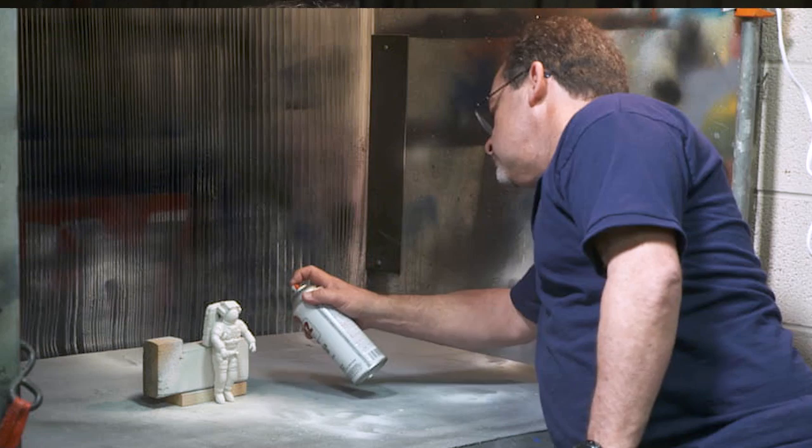My degree is in education. I was a carpenter. I left carpentry and decided that I wanted to go in a different direction.